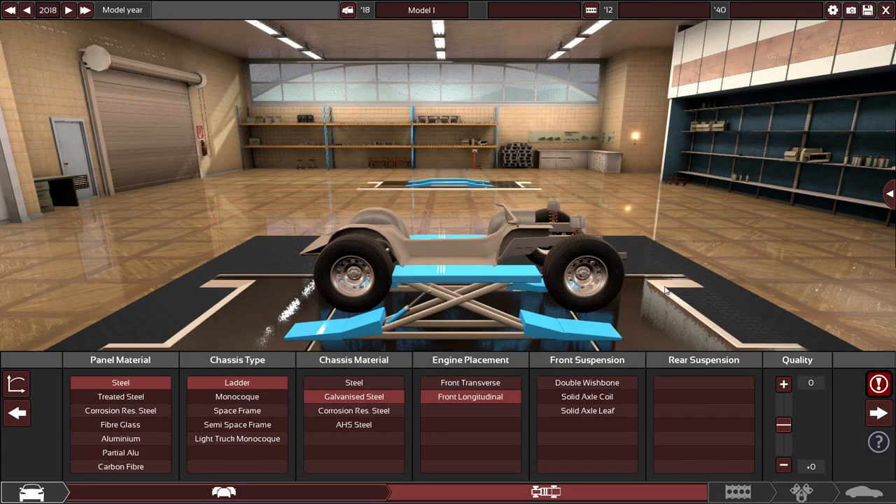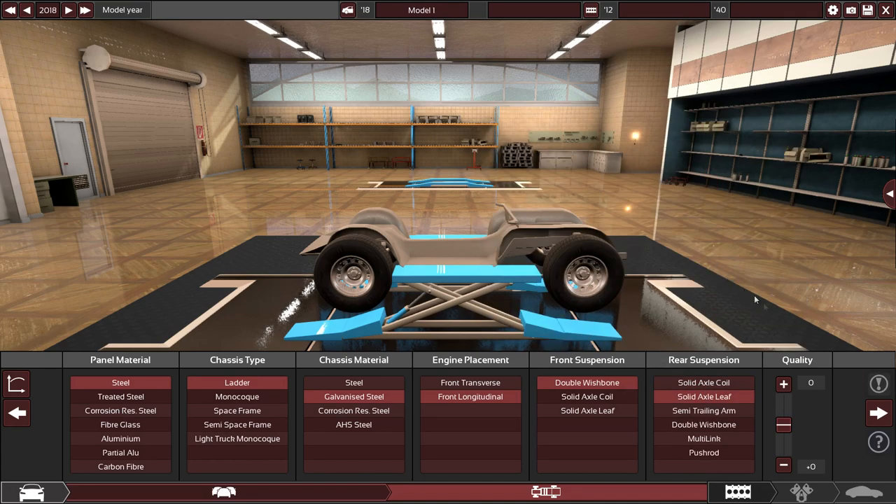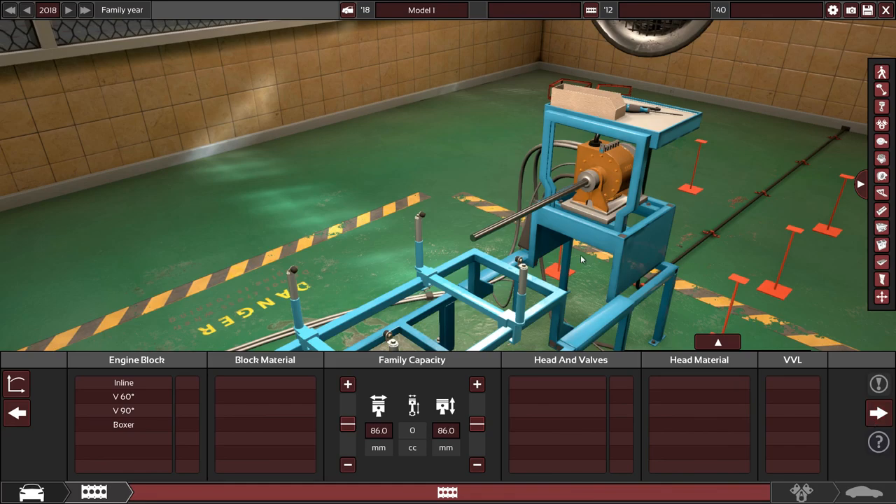Suspension is a bit of a challenge. I think we're going to go for a hybrid style: leaf springs in the back and double wishbone up front. Hopefully that works out.